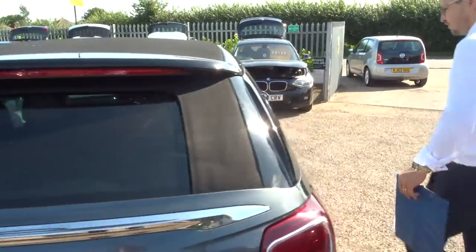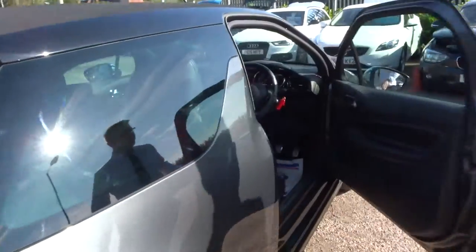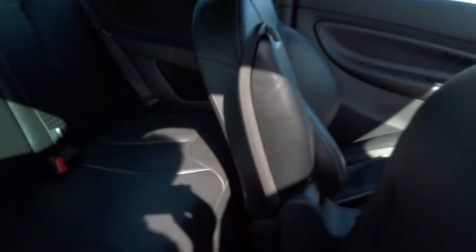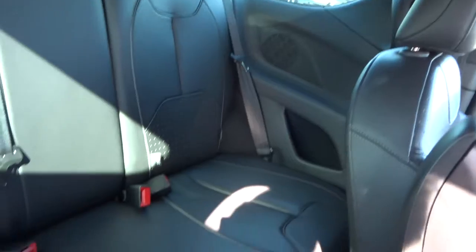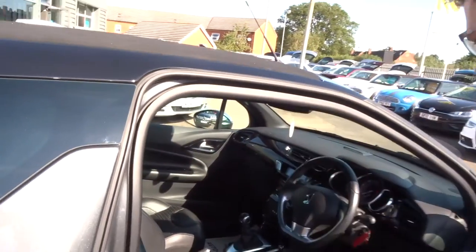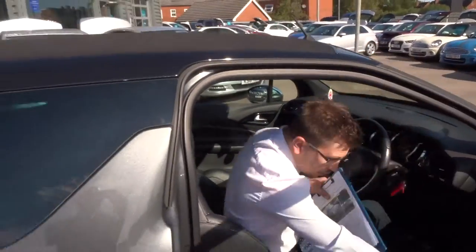In the back of the car we've got a black vented leather interior, nice finish there as well. I'll also say when the door opened it smelled fresh as a daisy.